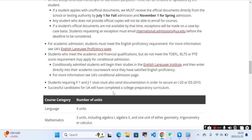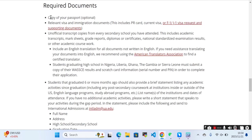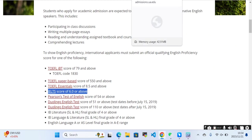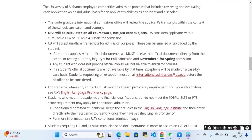Successful candidates for the University of Alabama will have completed a college preparatory curriculum. You will need to provide the required documents. Additionally, all students must meet the English proficiency requirements. These include IELTS, TOEFL, and other accepted test scores, which are mentioned on the page.